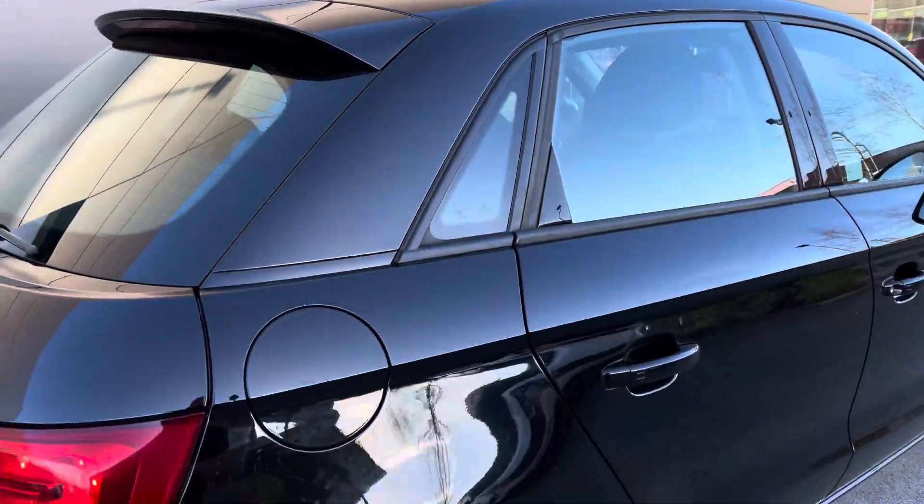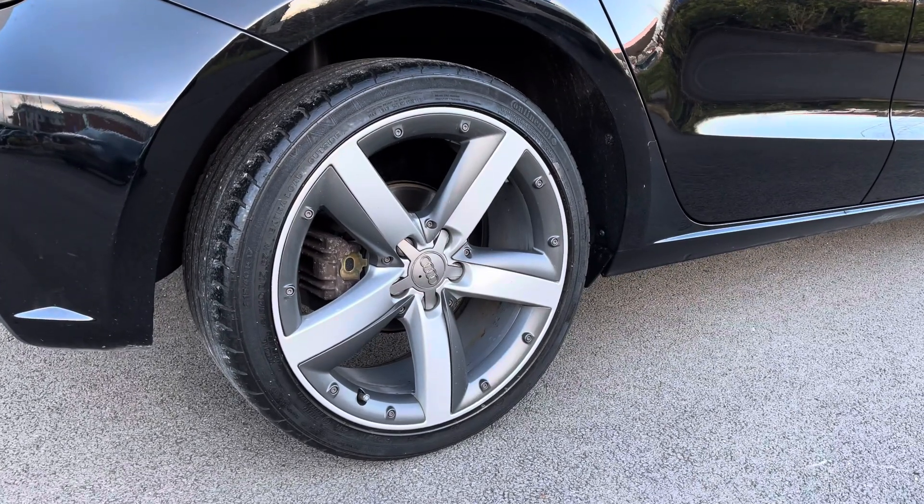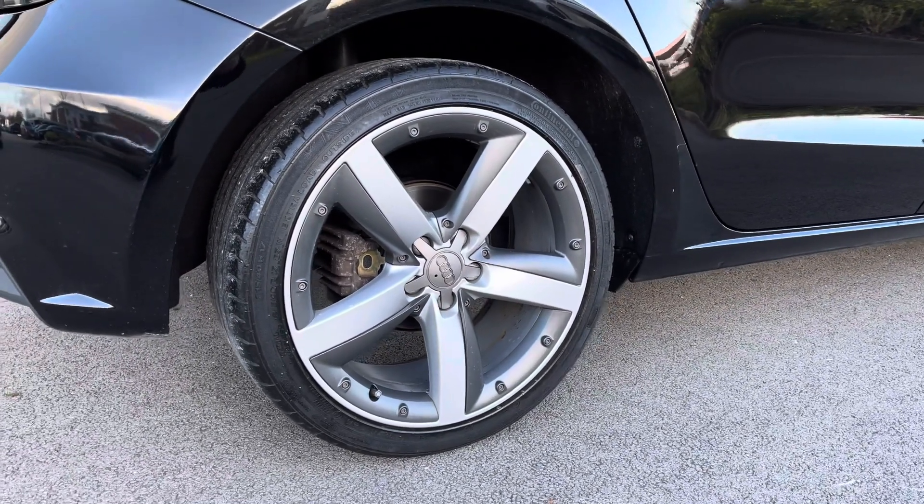The stunning black paint is enhanced by the black window surrounds, the rear spoiler, and finishing off the exterior beautifully are the 16-inch 5-spoke Sport Design alloy wheels.